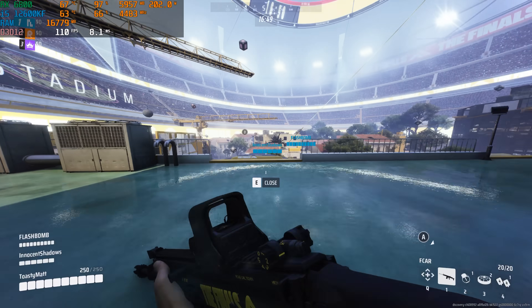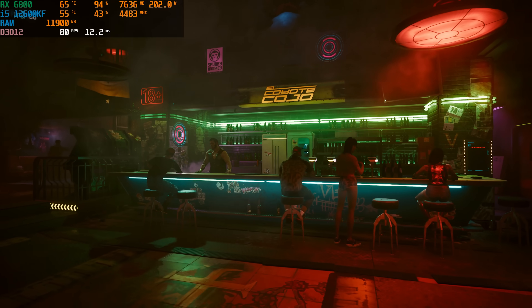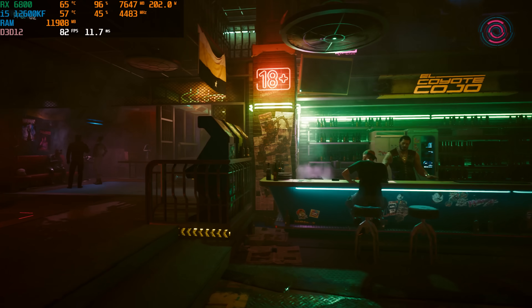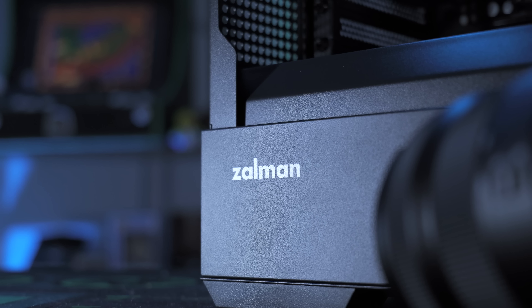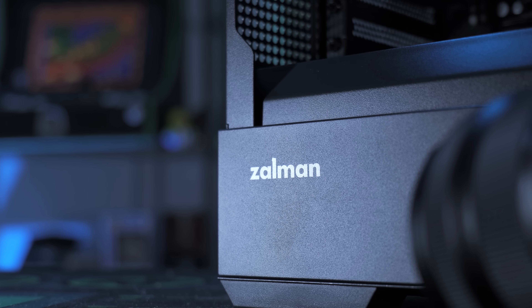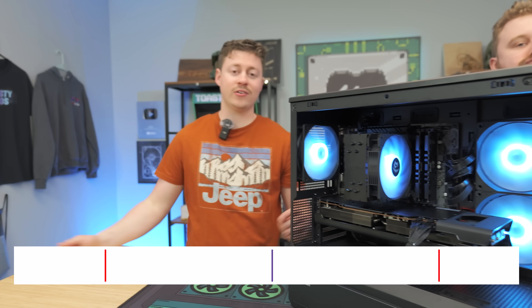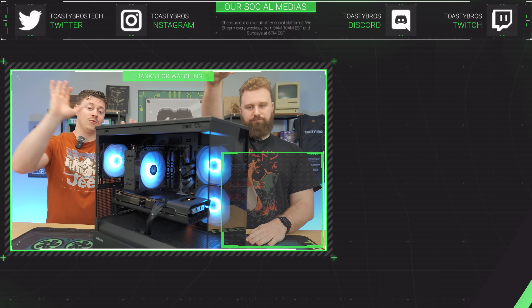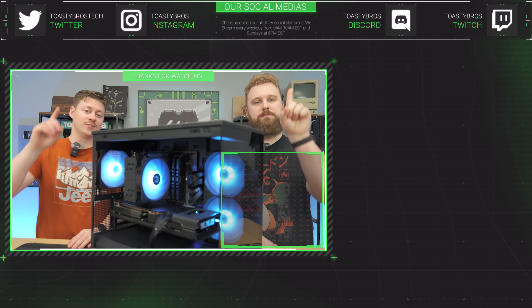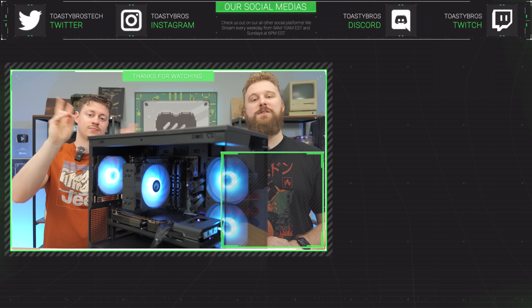We also tested a couple other games: The Finals at 1440p high settings with no FSR got 80 to 90 fps on average, and Cyberpunk at 1440p on high settings with no FSR got 81 fps on average. If you want to use FSR you can expect even more fps. Check the links in the description to build this PC yourself. Big shout out to Zalman for sponsoring the case and the tower cooler. If you enjoyed the video, check out our other YouTube channels, Twitch at twitch.tv/toastybros, and don't forget to like, comment, and subscribe. This PC will also be for sale at pcbros.tech with a one-year warranty.